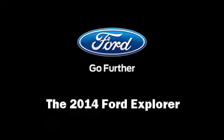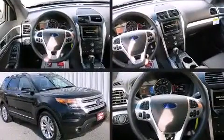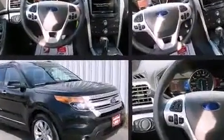Step into the 2014 Ford Explorer. It features a front-wheel drive platform, an automatic transmission, and the 3.5-liter six-cylinder engine.